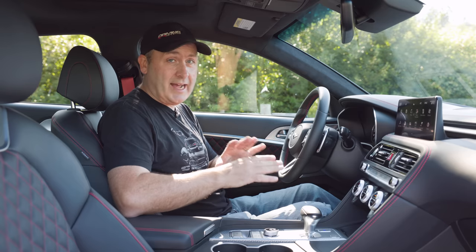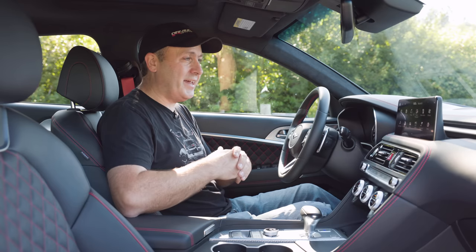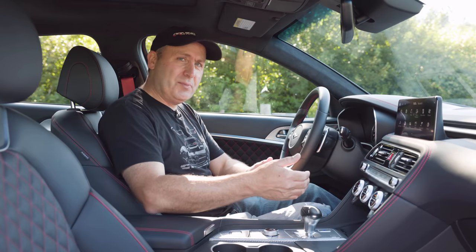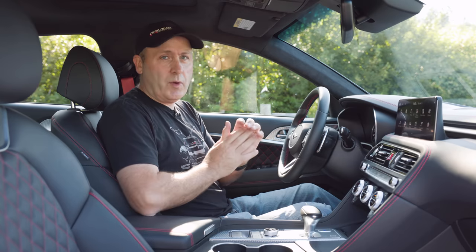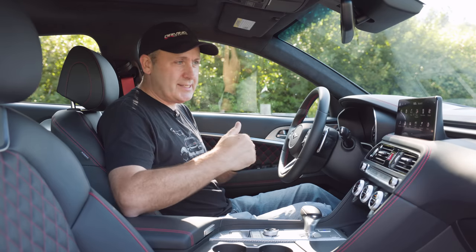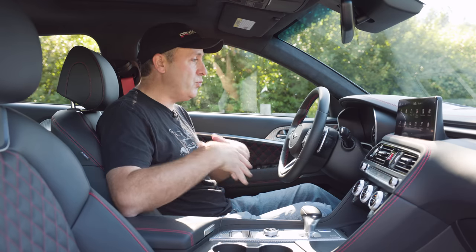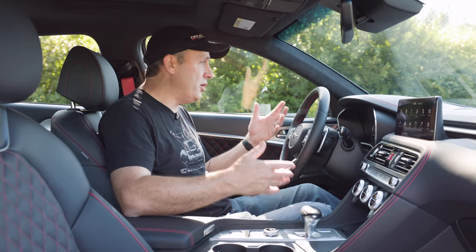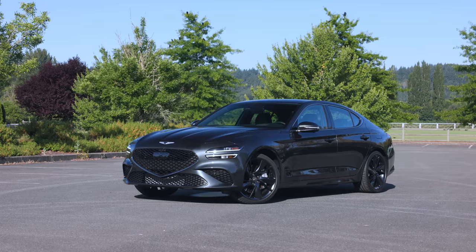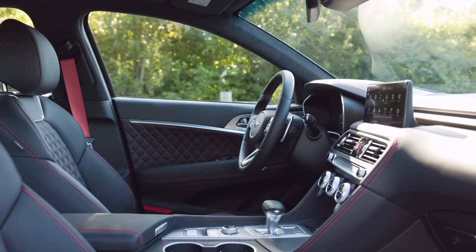I really liked the last G70. In fact, we almost bought one for my wife, but she ultimately decided on the Crosstrek — probably the only time in history somebody cross-shopped a G70 and a Subaru Crosstrek. For 2022, what they've really done is bring the G70 up to the rest of the family's specifications and looks. This is just one of the best-looking cars on the road, and on the inside it also feels like a high-end luxury sports sedan.